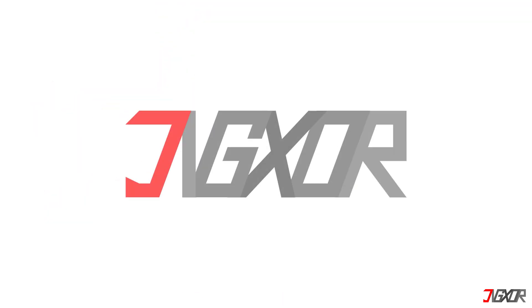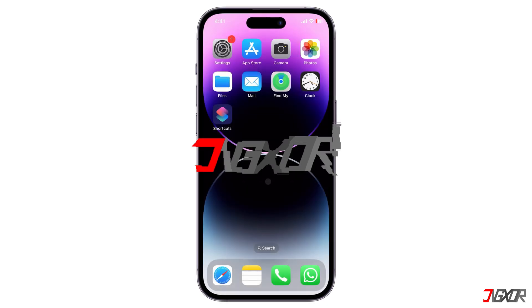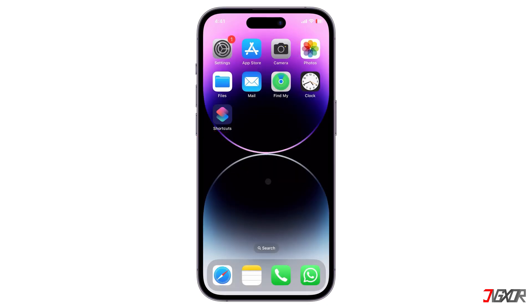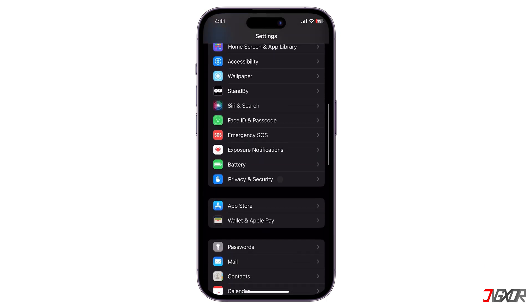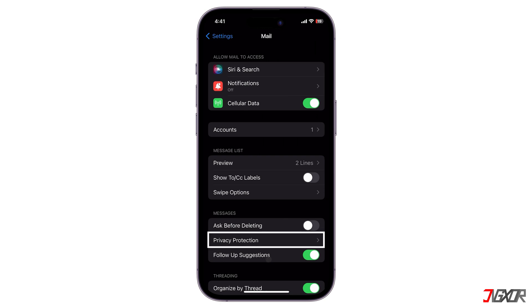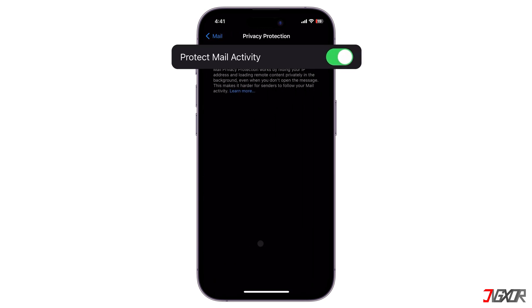Your iPhone offers several settings to protect your email activity. Head over to Settings and scroll to Mail. Under Privacy Protection, toggle on Protect Mail Activity to hide your IP address and keep your actions private from senders.